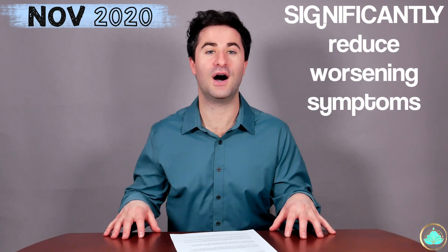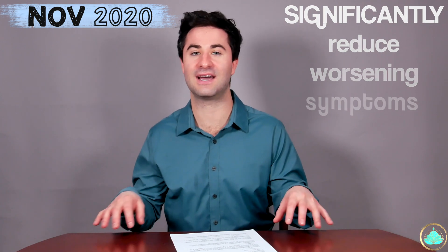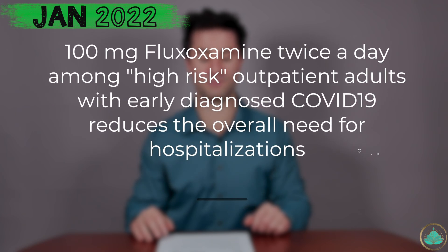So what's the data that we have about fluvoxamine and its effect with COVID? Way back from a small study at the end of 2020, fluvoxamine was shown to significantly reduce the overall worsening symptoms of individuals who had COVID-19, again in that outpatient or non-hospitalized setting. The newest study published in The Lancet on January 1st, 2022 had this following conclusion: taking fluvoxamine 100 milligrams twice a day among high-risk outpatients with early-diagnosed COVID-19 reduces the need for hospitalization.